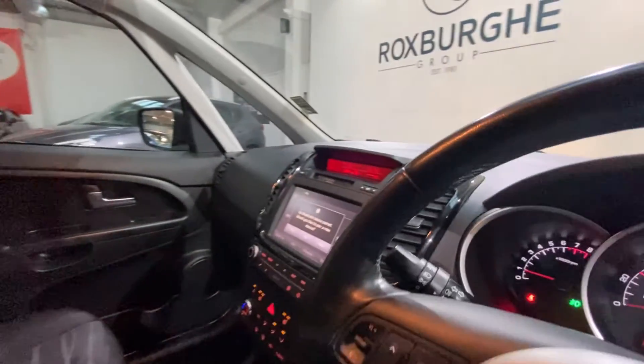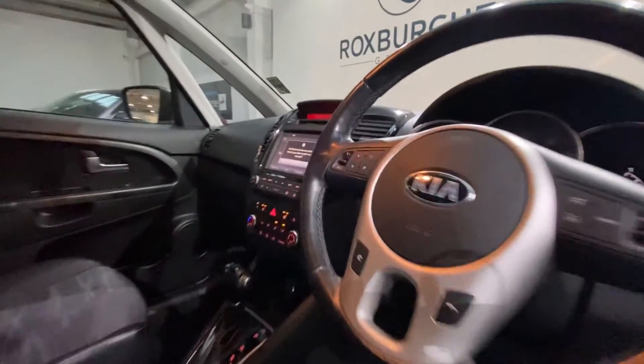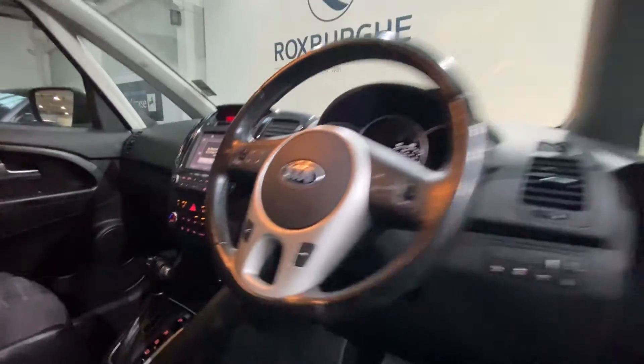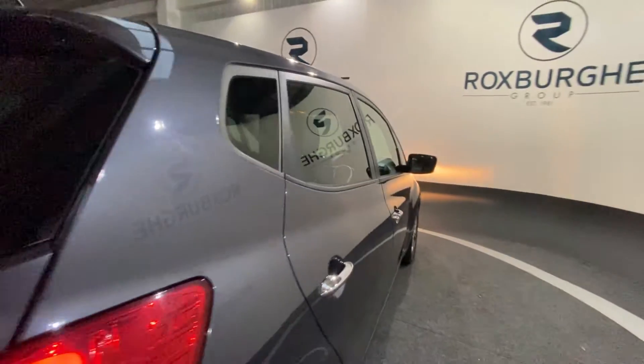On your left-hand rear stalk there you do have your automatic lights, and on your leather-trimmed multi-function steering wheel you do have your media controls on your left and your cruise control on your right. Now as we exit the vehicle and just head back around to the rear.